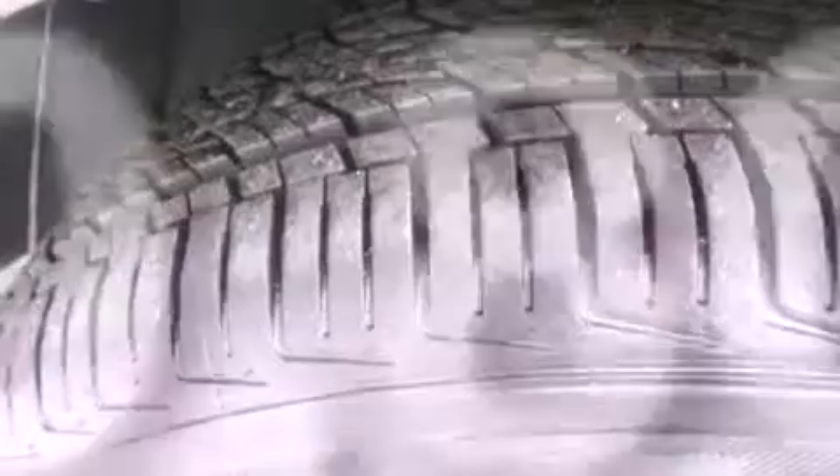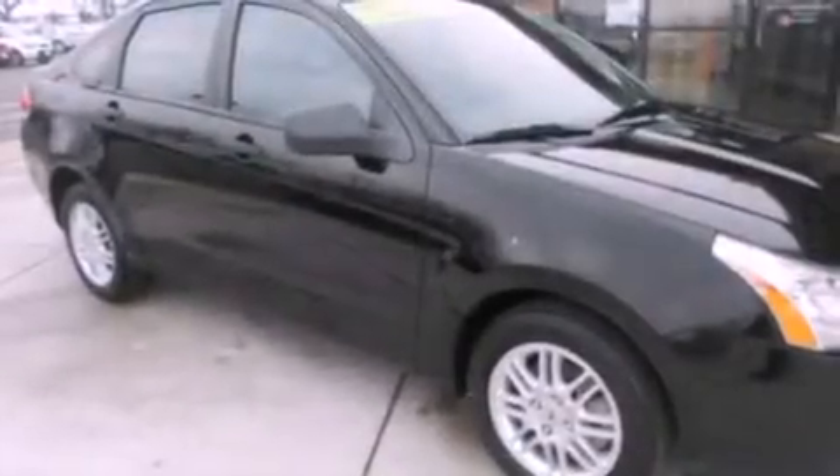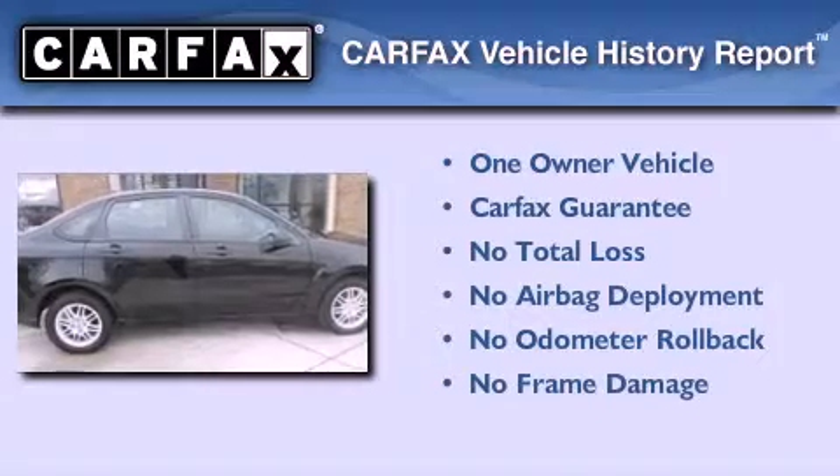With an EPA estimated rating of 35 miles per gallon on the highway, fuel efficiency does not take a back seat. This Ford has had only one owner, and it qualifies for the Carfax buy-back guarantee.